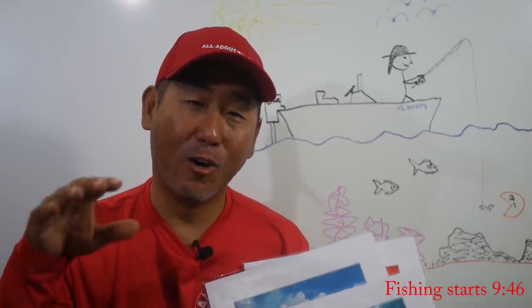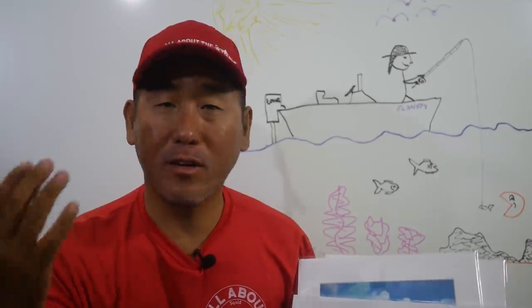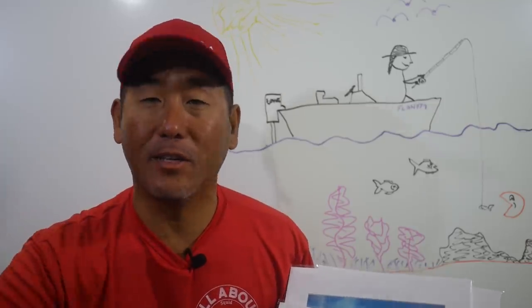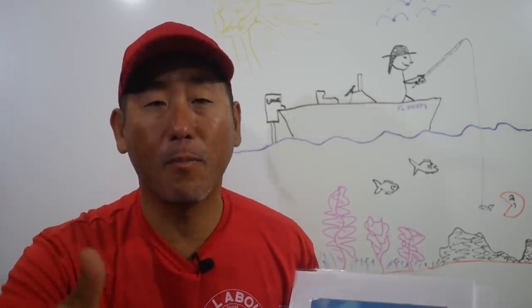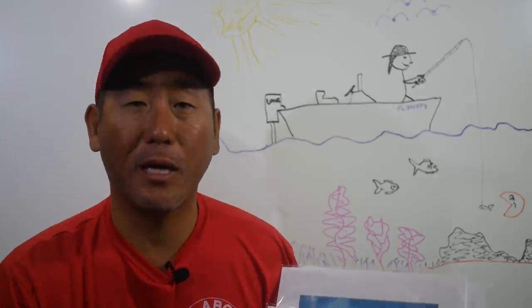Hey everybody, quick interruption before we get going on the regular video. The canvas prints are selling like crazy — sold out on a bunch of them, but luckily Ray just lives down the street. So this morning I headed over there, picked up all the ones I sold out on, plus he had three new ones finished, so I picked those up as well.